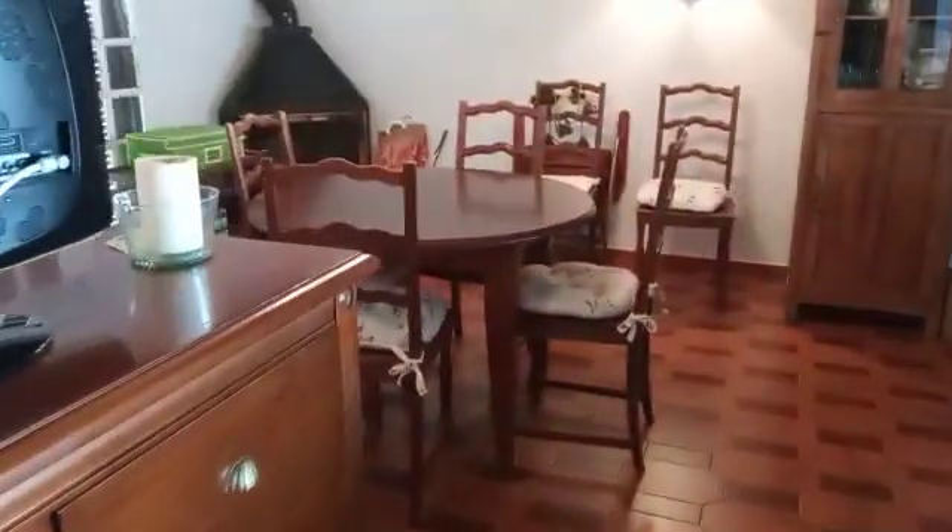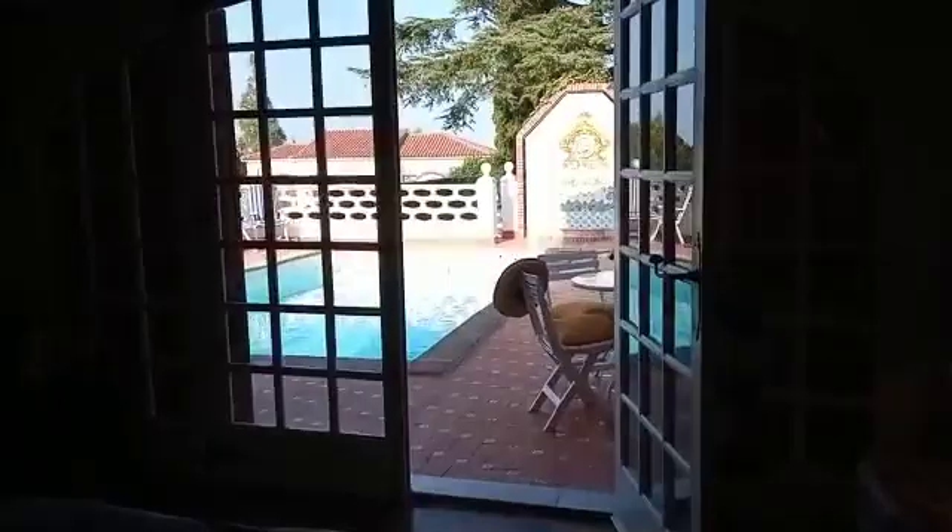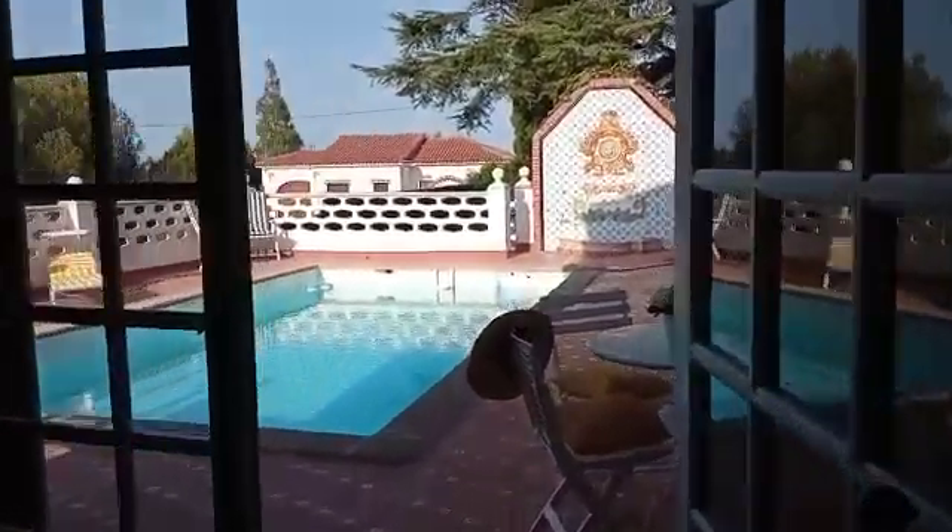And then we also have another cute little double bedroom here which has a little mini ensuite. Light and colourful fitted wardrobes here, and we're going into a lovely big lounge diner with a log burner — lots of natural light windows — and the doors out to the pool.